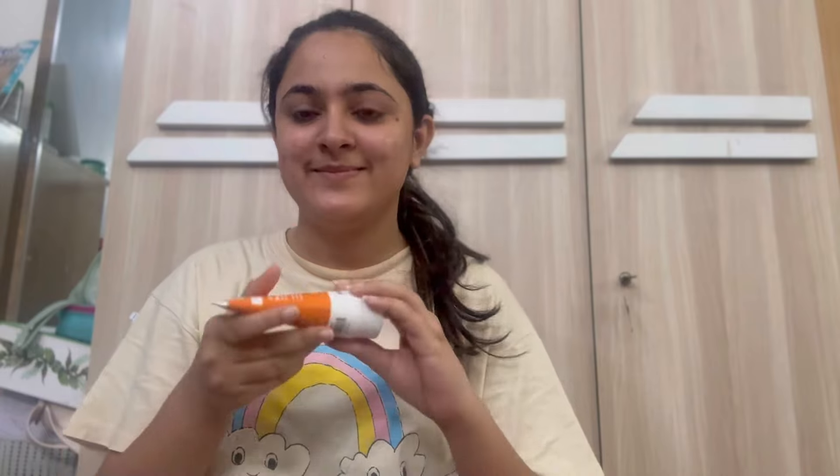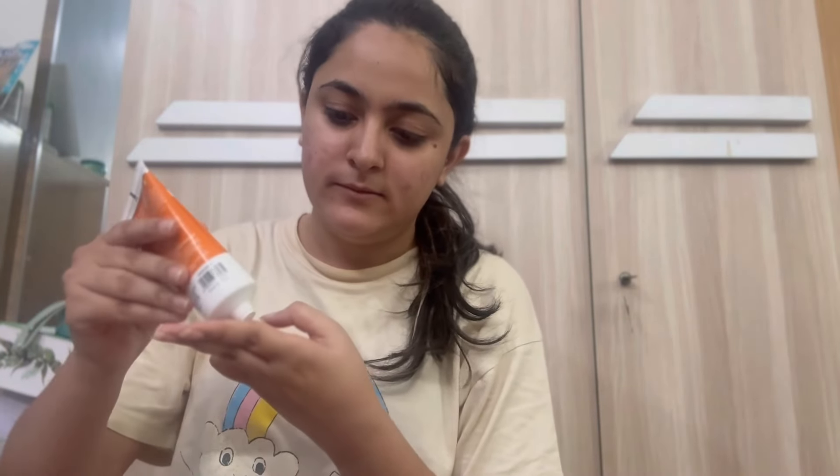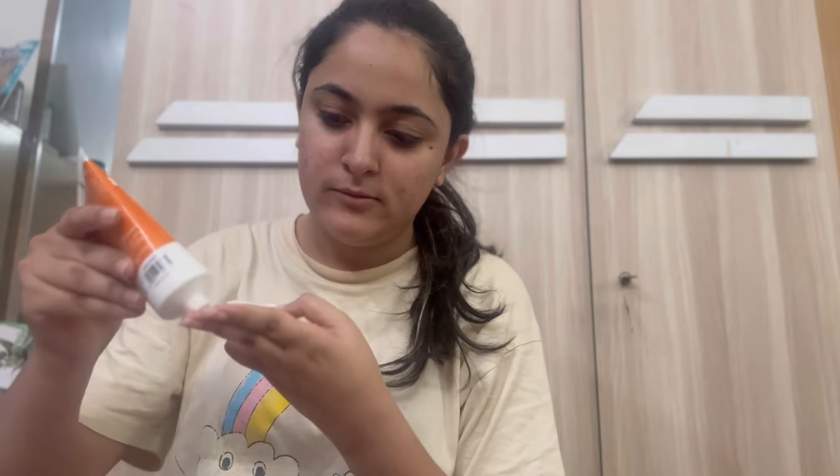Last but not the least, don't forget to use a sunscreen in the AM routine. Here is the Dermaco 1% hyaluronic sunscreen aqua gel, which I have been using for the past six months. It is very efficient for my face — I really like it and have been using it for quite some time.